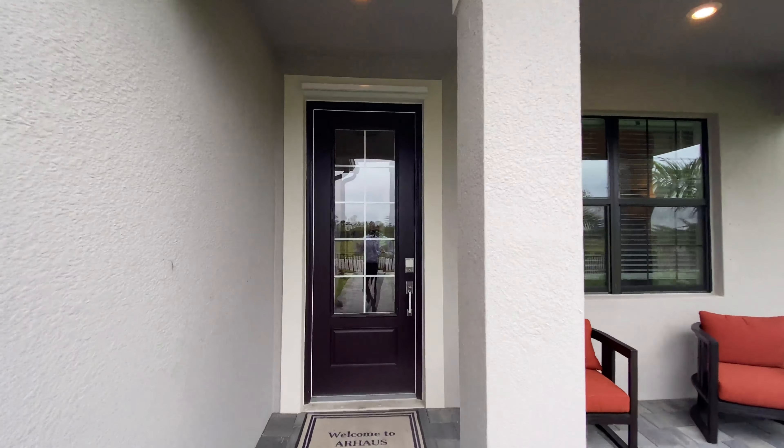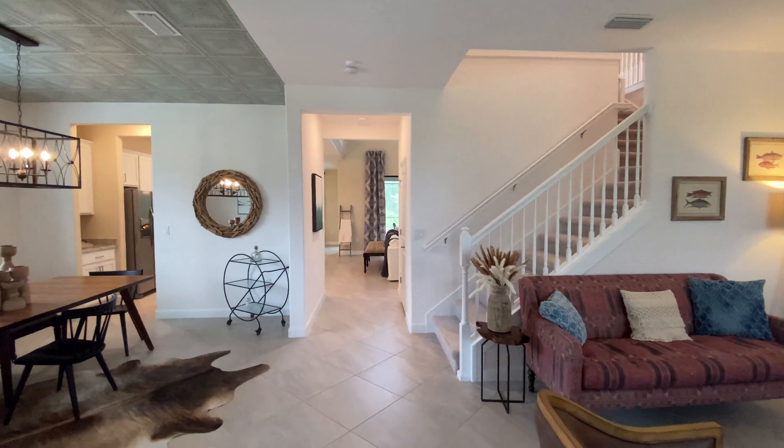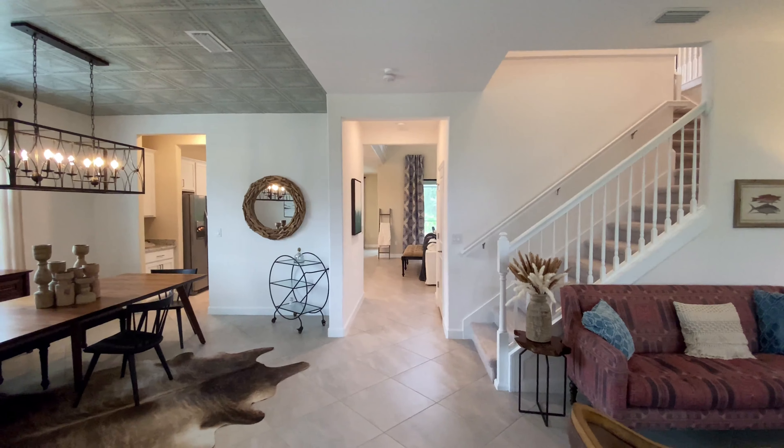Hey there, my savvy homebuyers and sellers. This is Jeff O'Leary, the Village Guru. For today's tour, we're here at Lorraine Lakes in Lakewood Ranch to visit the Sorrento model — a large five bed, four and a half bath home coming in at over 3,200 square feet. It is perfect for a large family. Before we get into this tour, be sure to subscribe to this channel so you don't miss any other updates.